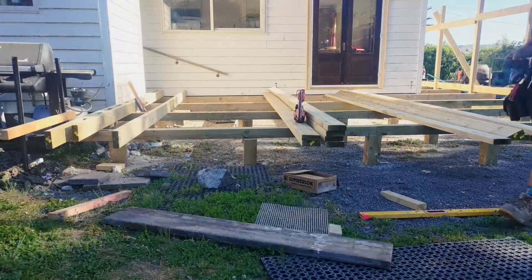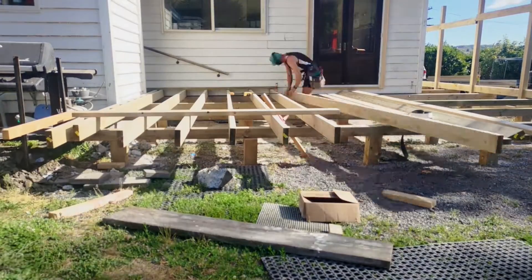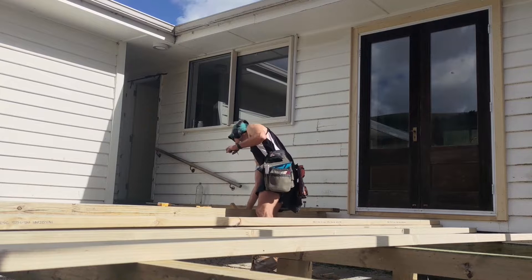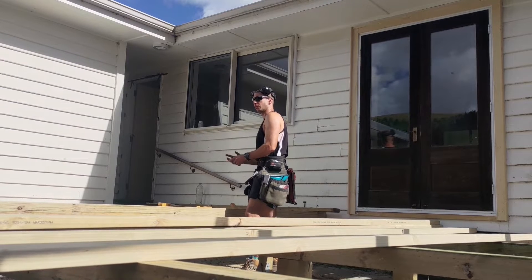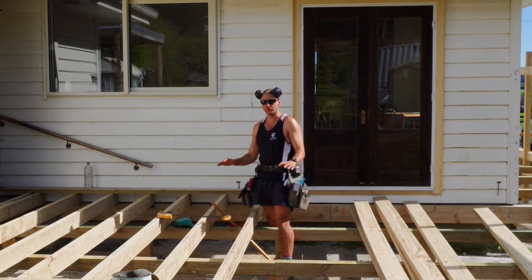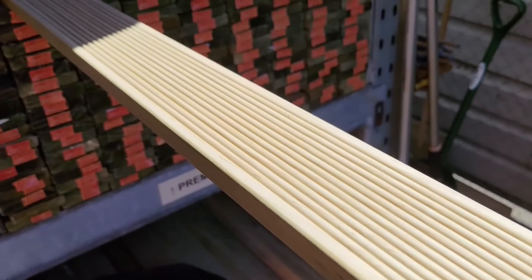Let's get some joists on — these are H3.2. So this is the structural type of H3, treated with CCA like the rest of them. This is what we use for most of our building where it's exposed to the weather, and its durability in those conditions is 50 years. When we build a deck, the deck structure needs to last that 50 years. You can also get decking that's H3.2, but honestly it's cheap and nasty — if you're going to go through this much effort, spend the money to get some proper nice-looking decking.